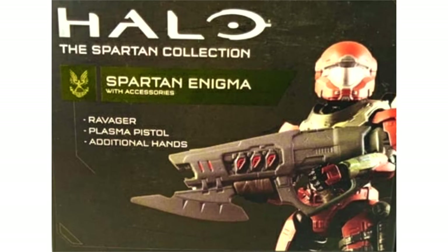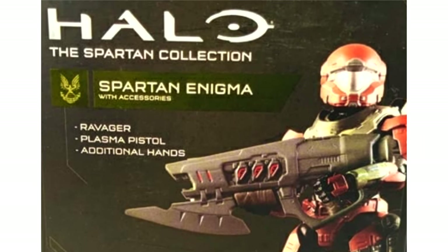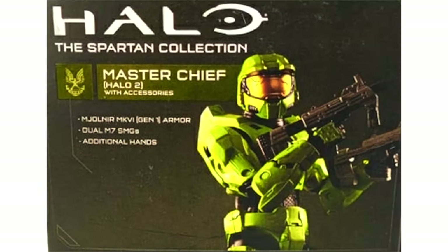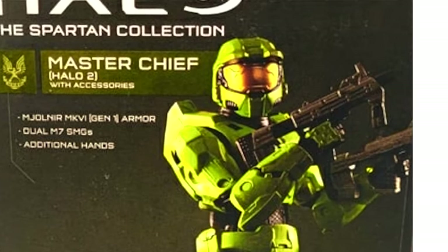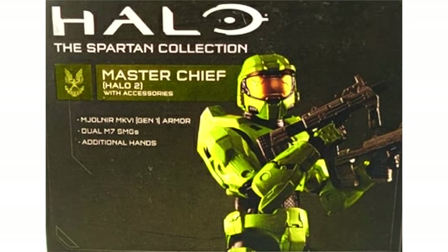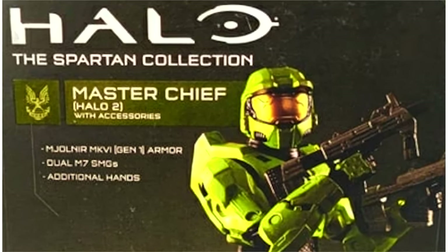Spartan Enigma is a brand new armor we've never seen before, coming with the Ravager. I just had such a good time using that weapon in the beta, and this Spartan looks a little strange. We'll see him in packaging in a second, and then we've got the Master Chief from Halo 2 — and that Halo 2 look is crisp.